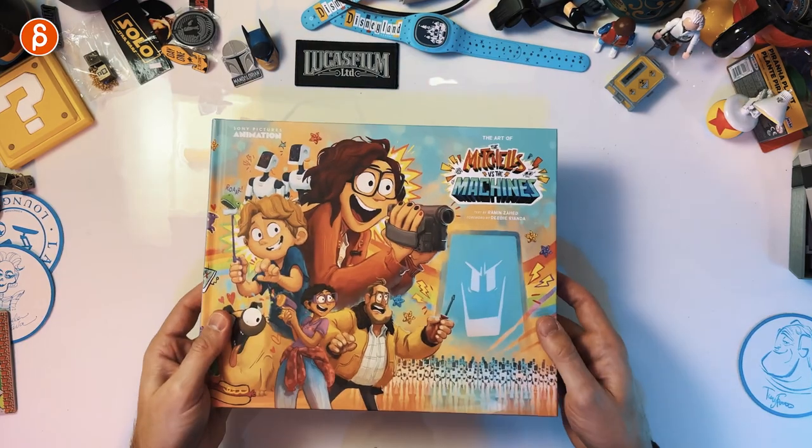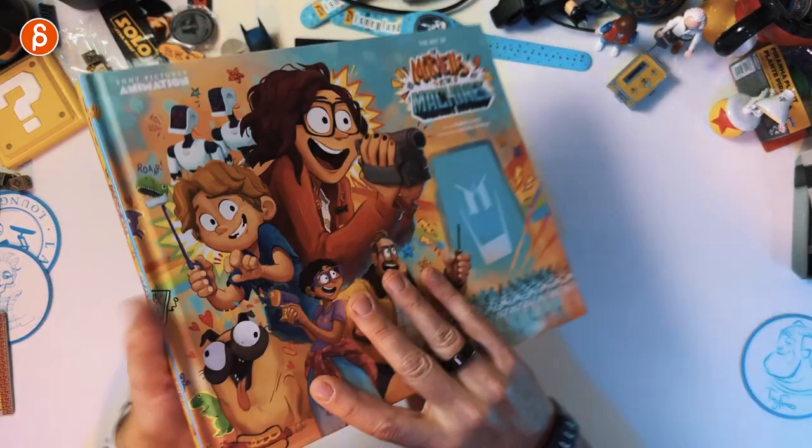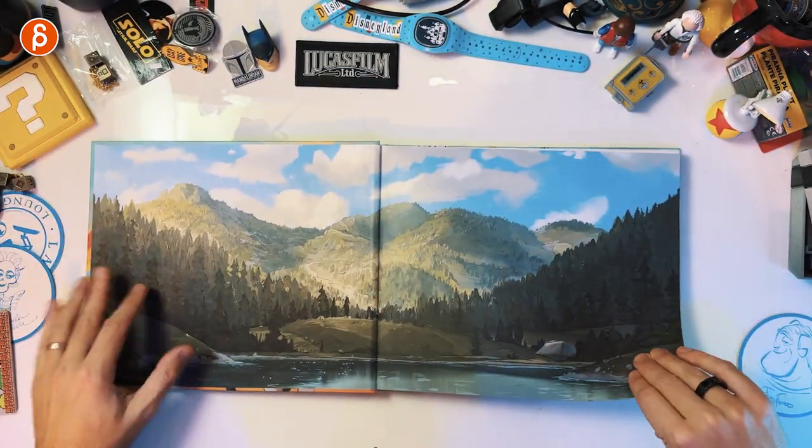You got the front, as always, an awesome back, the spine — and that's how thick it is. There we go.